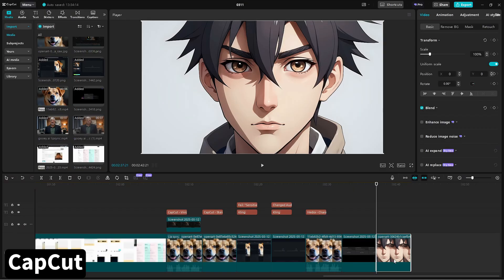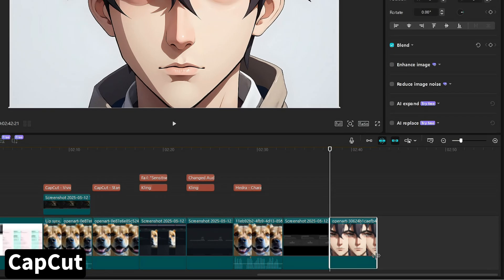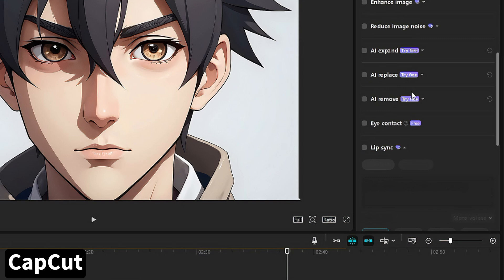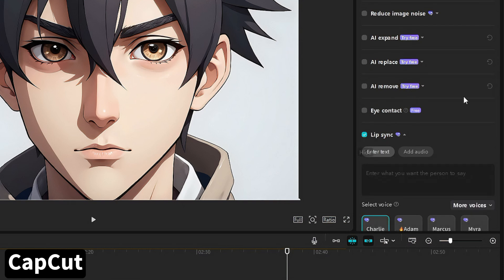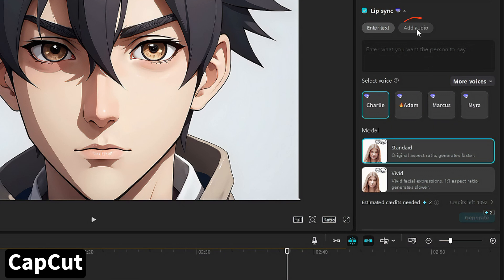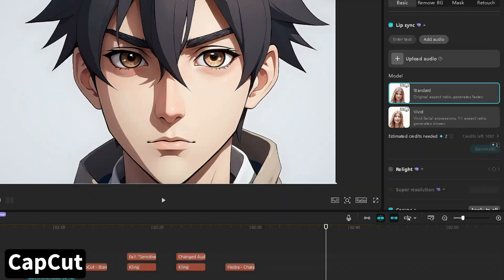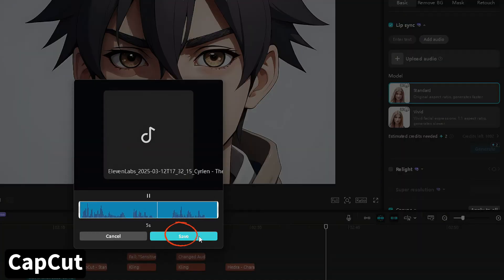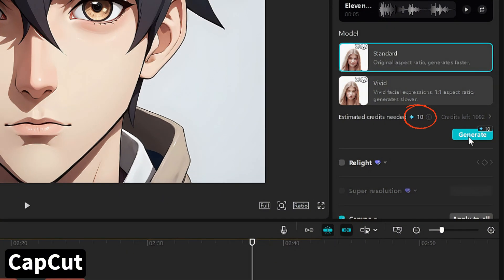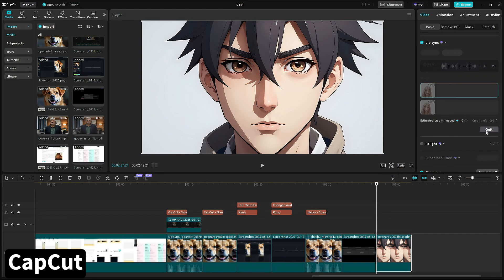To do an AI lip sync in CapCut on desktop — I'm using the PC version in the US — select the clip of your subject on the timeline (I used an image). On the top right under Video and Basic, scroll down until you find Lip Sync and check that box. You can enter text and pick a voice character for text-to-speech, or choose Add Audio and upload your file. It'll give you a preview; save that and choose between Standard or Vivid. It'll tell you how many credits the generation will take based on the video length. Click Generate and when it's done, that clip on your timeline becomes your lip sync.